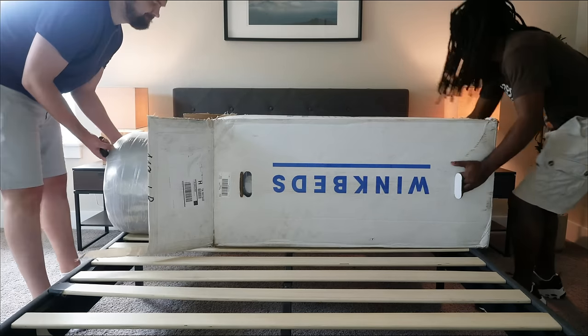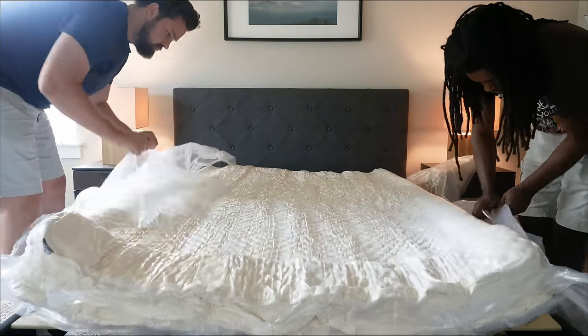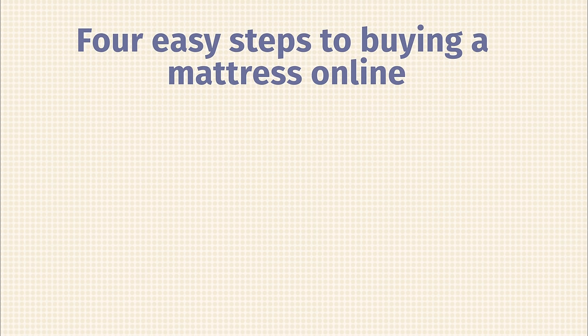The other way to buy a mattress is online. For a long time, people scoffed at buying a mattress online — it comes in a box, how can it be comfortable? But bed-in-a-box mattresses are now a huge part of the mattress market. I've tried a lot of them and they're very comfortable and supportive. Here are four easy steps to buying an online mattress.